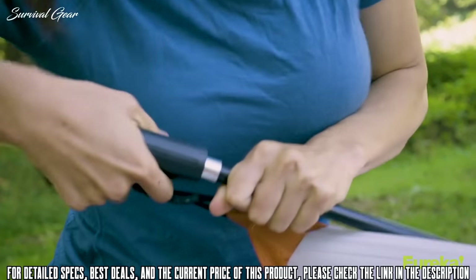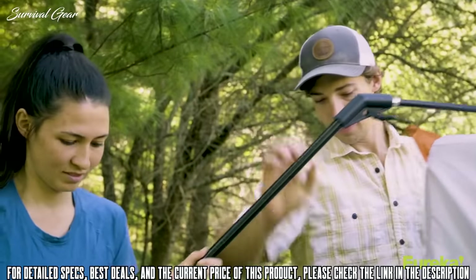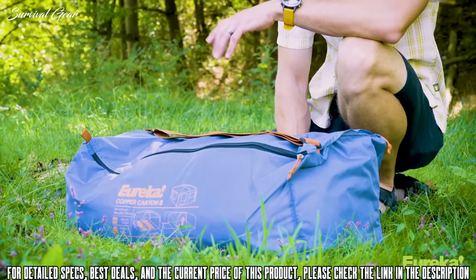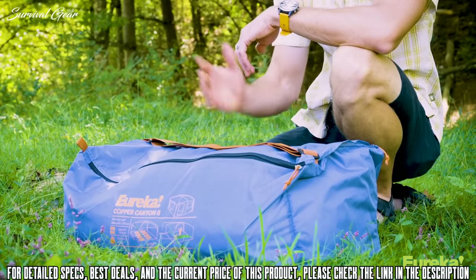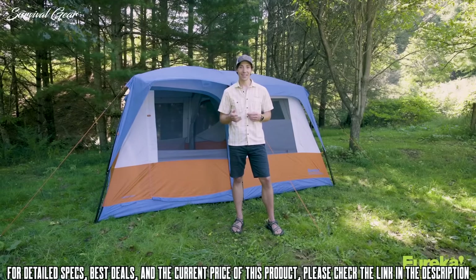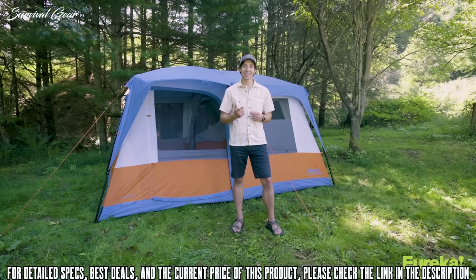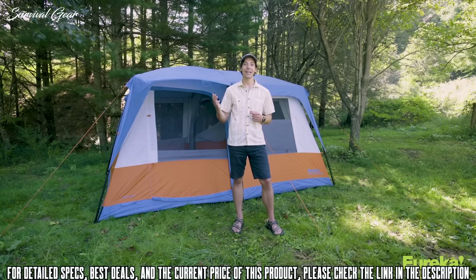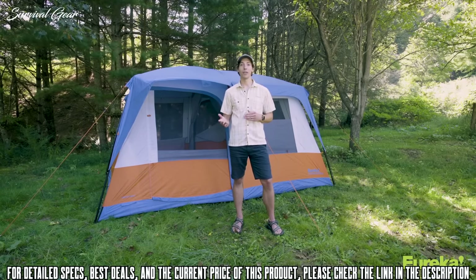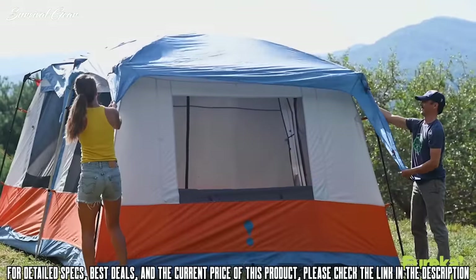All Copper Canyon LX tents are really easy to set up thanks to pole sleeves, corner hubs, and quick clips. They're also super easy to store and transport thanks to their small pack down size and carry bags. The Copper Canyon LX8 is super easy to set up, has a ton of living space inside, and a lot of standing room. It's the perfect tent for two families or a big group of friends who want a truly livable car camping tent.